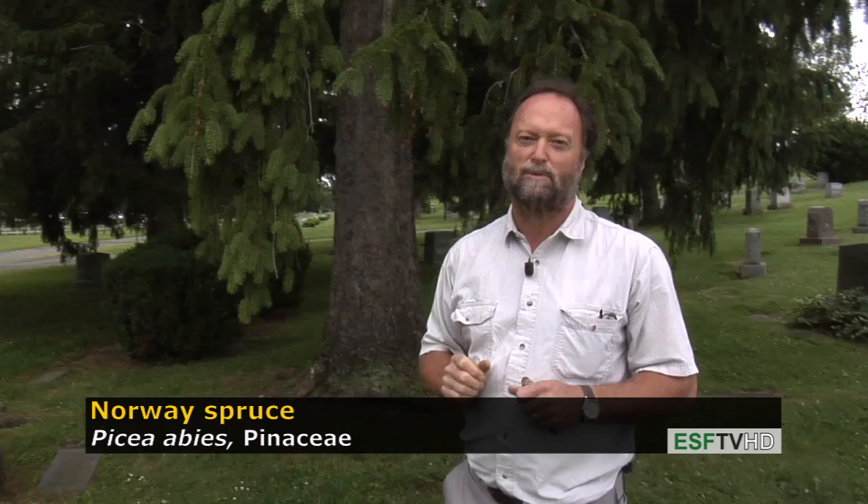The cone is one of the most distinctive of all spruce cones. It's up to about six inches long, and when it opens up, it's a rather full cylindrical cone.